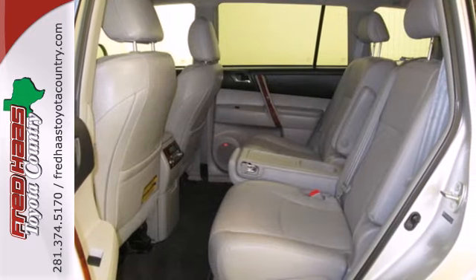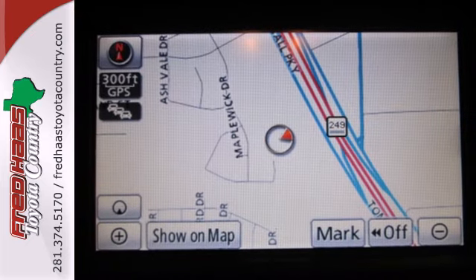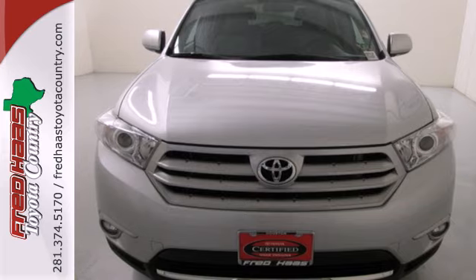When it comes to your family's transportation, you want complete peace of mind, and this Highlander delivers with its rock-solid chassis and perfect crash test scores. Experience it for yourself today.